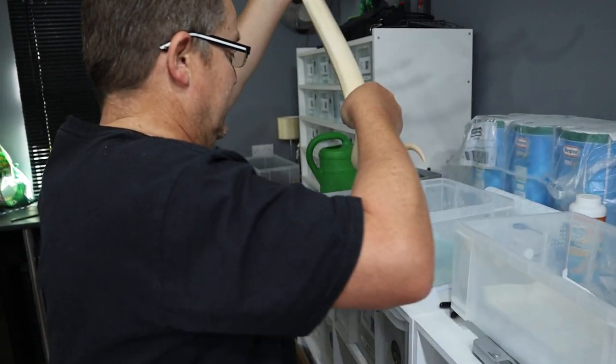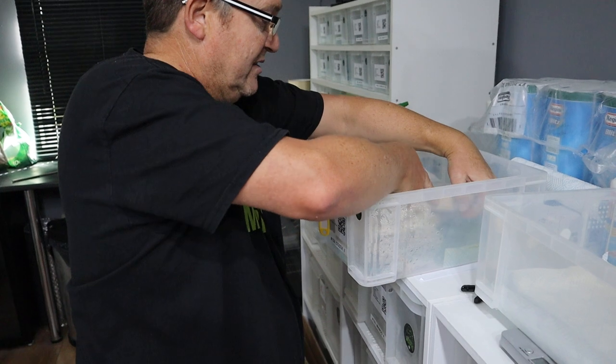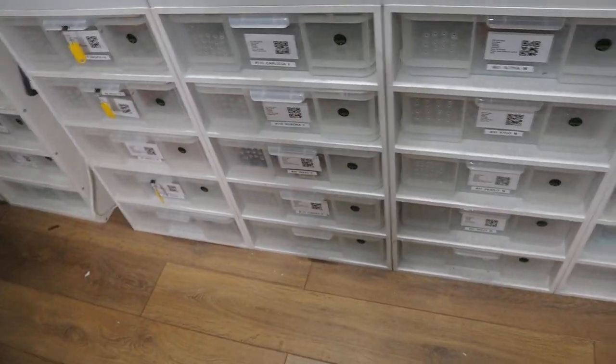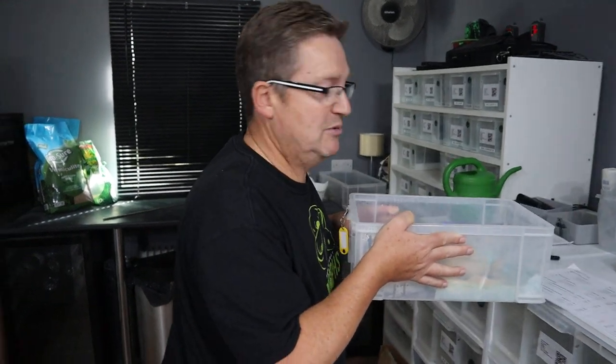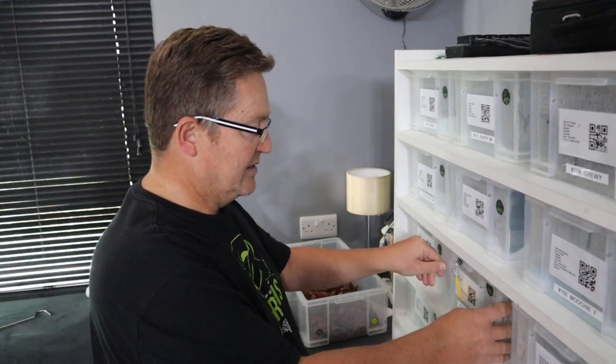She's nearly 1,000 grams, so she's ready to go into the next size rub. When they hit 850 to 900, we'd like to move them across. She's got to be a priority moving into her next rub — we'll let her shed out comfortably first. One thing I find is that we have moved girls and boys at 750 to 800 and they've gone off food because they didn't like the slightly larger space. A ball python likes to be in a confined space — they feel more confident feeding and more confident overall.